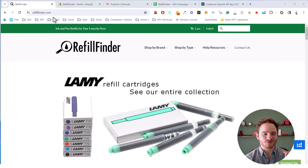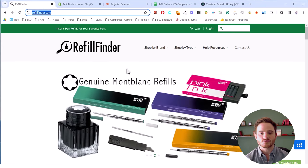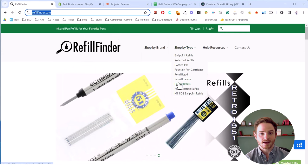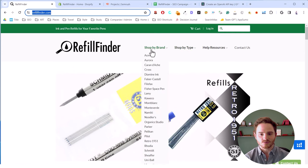We're going to use this test website we have, refillfinder.com. We have about 1,500 products on this website. You can start to get an idea of its organization — we have a 'by brand' category structure as well as 'shot type.' This is an older website that we actually didn't do any of this work on, so it's probably going to need a lot of work — and that's good for an example.